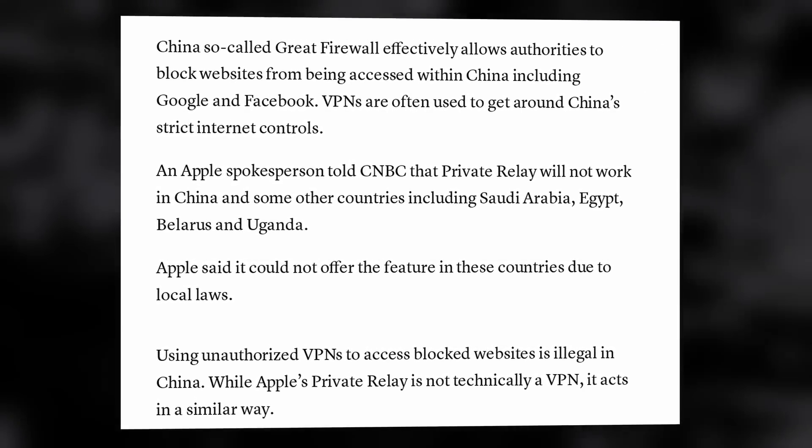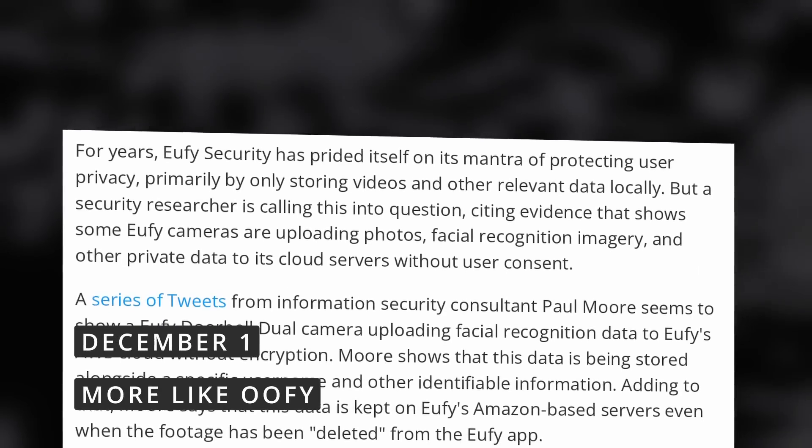This move is definitely in bad faith, but it's only the newest in a long list of concessions Apple has made to China, like removing a privacy protection feature from Safari or removing several VPNs from its App Store in China. It looks like doing business in China is more important to Apple than privacy and human rights — two things they regularly tout as core values. It's a sobering reminder that companies are never your friend; they're here to make money.